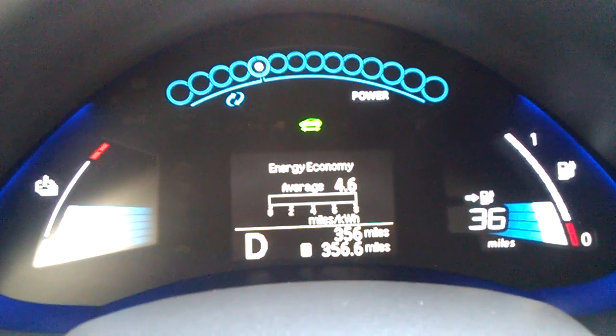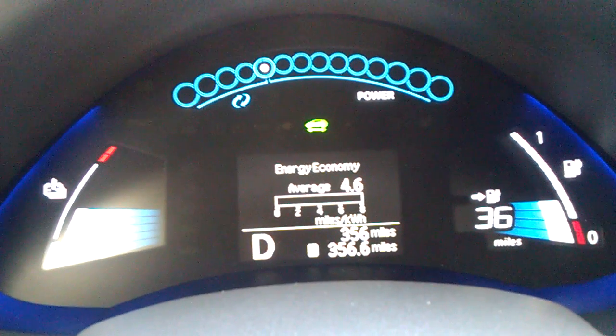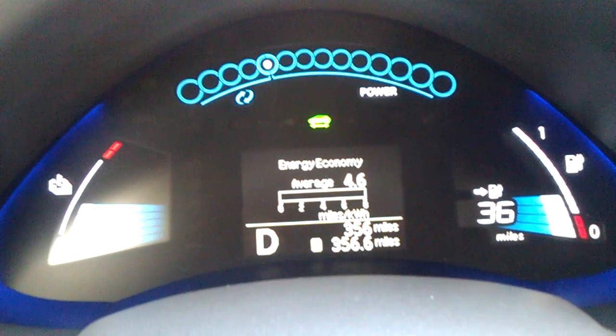I'll keep track of my driving habits and see if I can increase the range on this vehicle or make it more efficient.